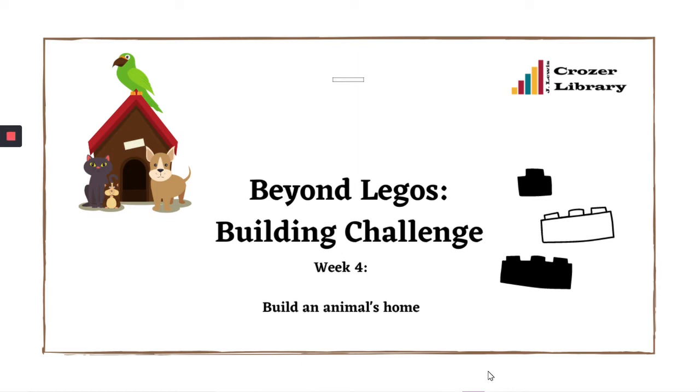Welcome to week four of the J. Lewis Crozier Libraries Beyond Legos Read Aloud and Building Challenge. This video is going to tell you all about the building challenge for this week, and your challenge this week is to build an animal's home.